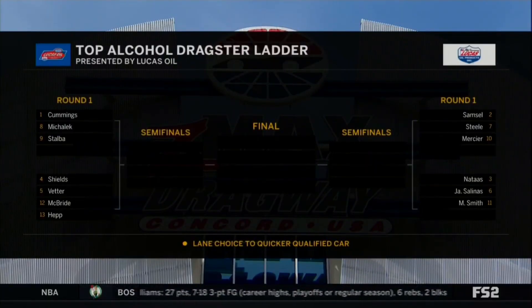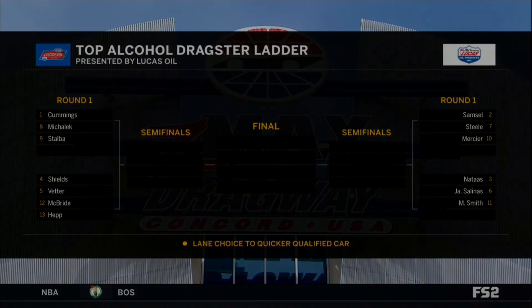We take a look at our Lucas Oil competition ladder here. We can see the Cummings-Mahalik-Stalba triumvirate on one side, and Samsel-Steele-Mercier on the other.